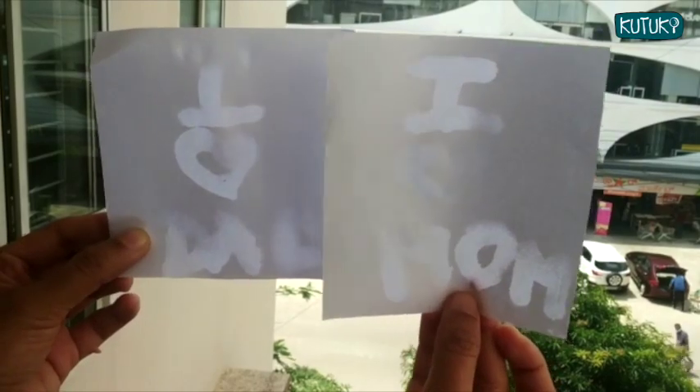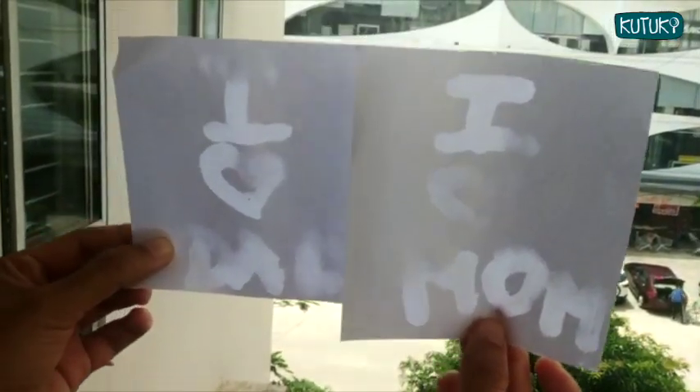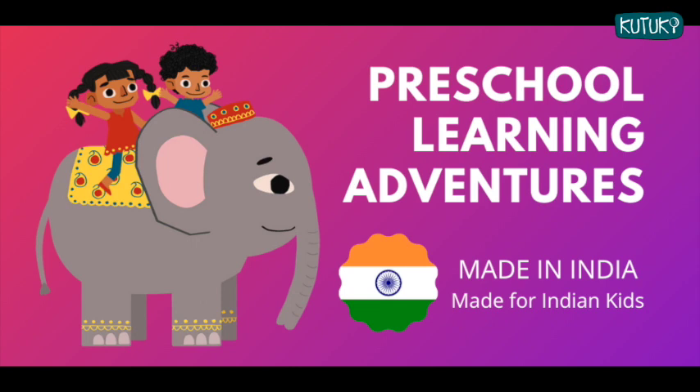Hey there! As you can see, the invisible ink experiment works! For more such children's stories, catchy rhymes, and interactive resources on topics such as STEM to Indian folk tales, don't forget to download Kutuki on App Store and Play Store today. Thank you for listening!